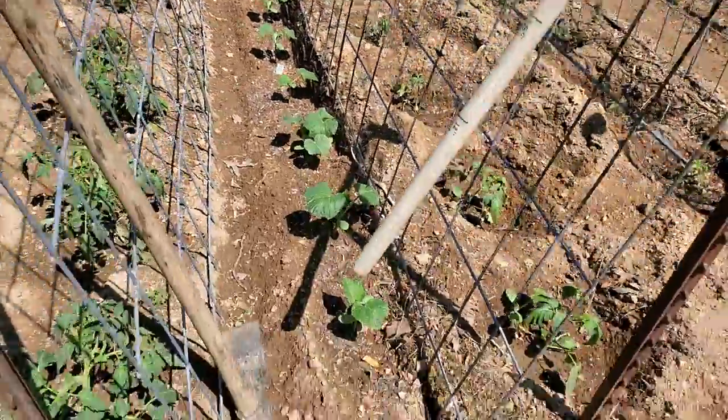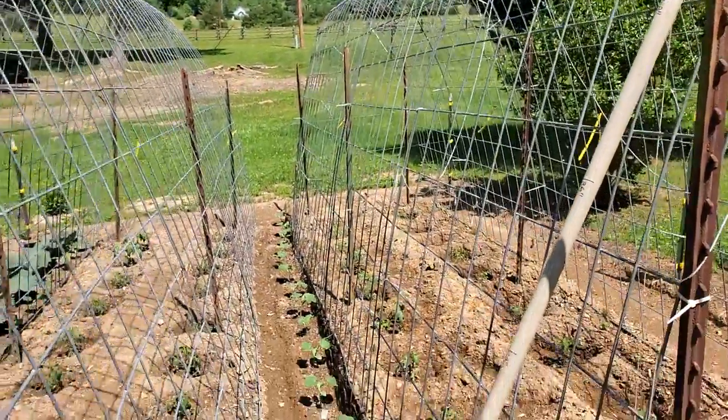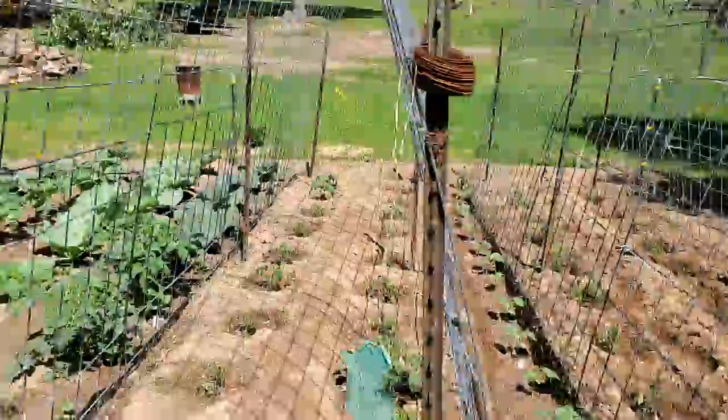This is cucumbers right here on the other side of this. They'll grow up on this cattle panel and give some shade to the tomato plants later in the summer.